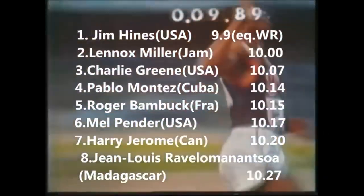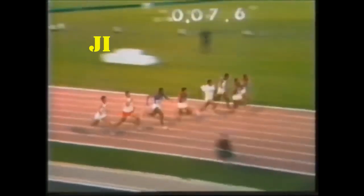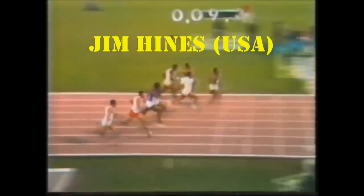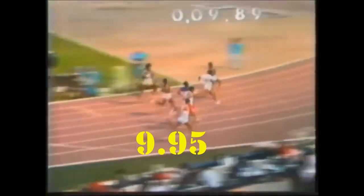Before 1968, the 10-second mark was widely considered a barrier for the 100-meters race. But Jim Hines shocked viewers around the world when he clocked 9.95 seconds at the 1968 Olympic Games in Mexico City.